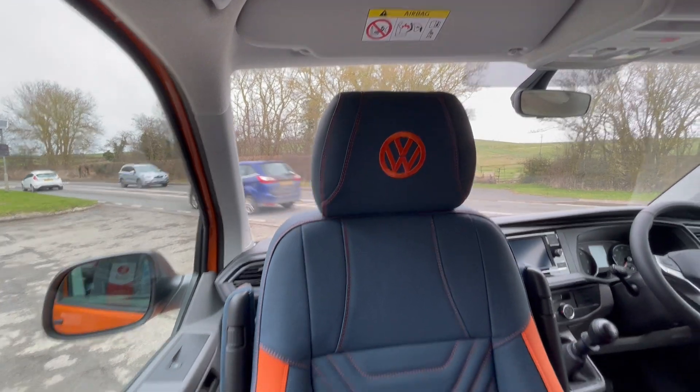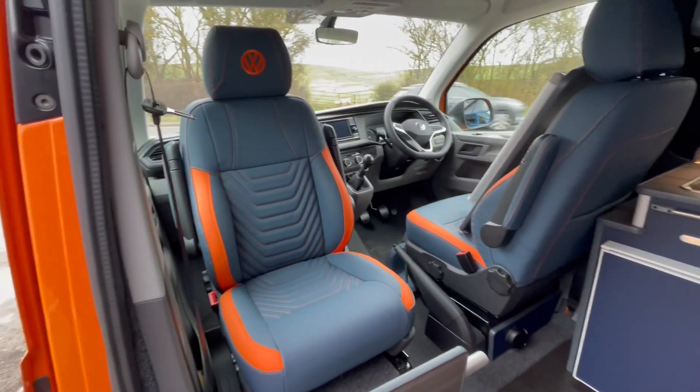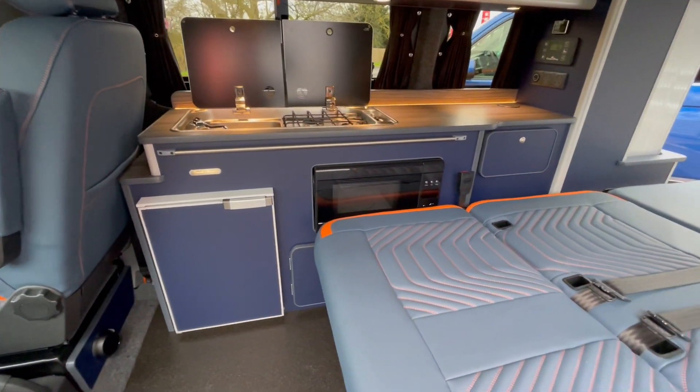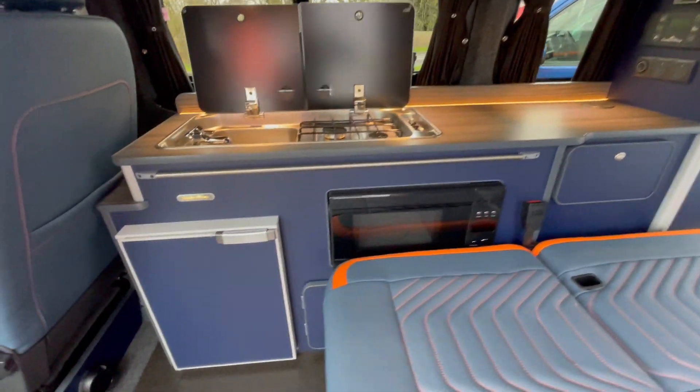We've done the VW logos in the headrests and upgraded the front seats to sport seats for a bit of extra bolstering and comfort. We've done Pacific blue furniture with a hardened black floor and a silver birch worktop.